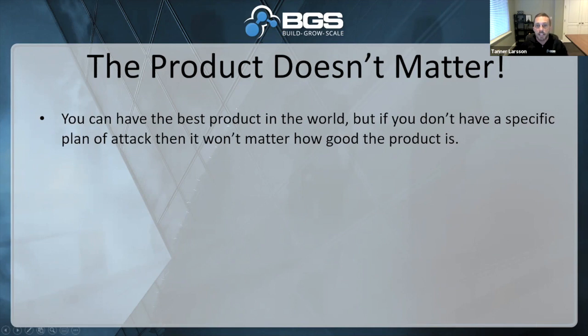You can have the best product in the world, but if you don't have a specific plan of attack, then it won't matter how good the product is. You can have great products, but if you don't know how to sell it, if you don't have a marketing plan, if you're not good at selling it, if you don't have a good optimized store, then it doesn't matter how good your product is. It's probably not going to sell.